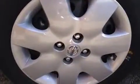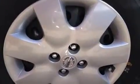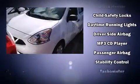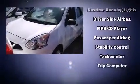Nissan also prioritized safety and security by including dual front impact airbags with occupant sensing airbag, head curtain airbags, traction control, brake assist, ignition disabling, and ABS brakes.